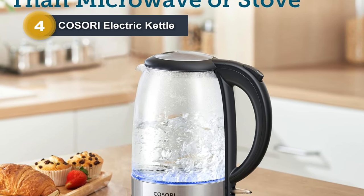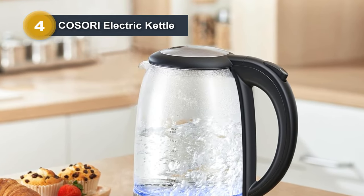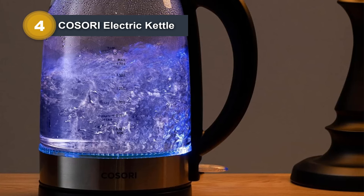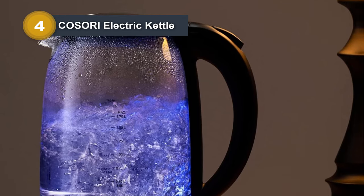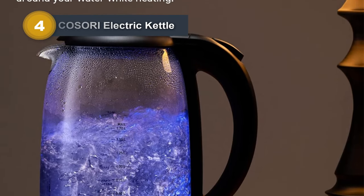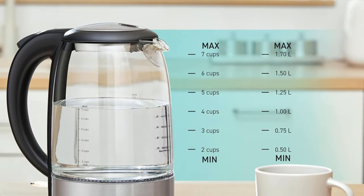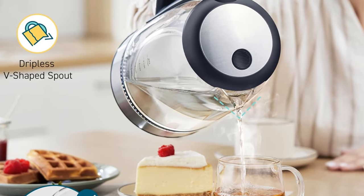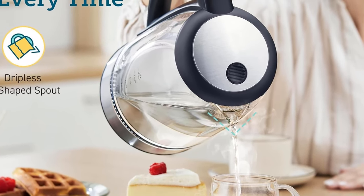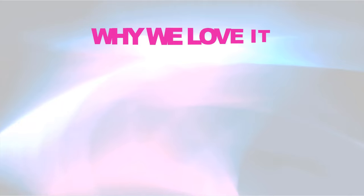Safety is a priority with automatic shut-off and boil-dry protection, ensuring a secure user experience. The kettle features a spacious 4.3-inch opening for easy cleaning, and its drip-free spout and scald-proof lid provide convenient precision in controlling water flow and preventing burns. Adding a touch of style, the kettle sports a contemporary design with a blue LED indicator light, allowing you to easily monitor the boiling process even in a dark kitchen. With BPA-free stainless steel and borosilicate glass construction, this Kosori Electric Kettle offers a perfect blend of functionality, safety, and aesthetic appeal.